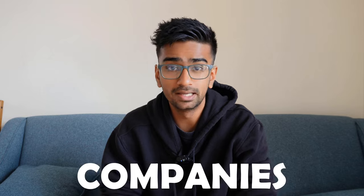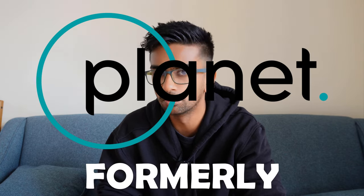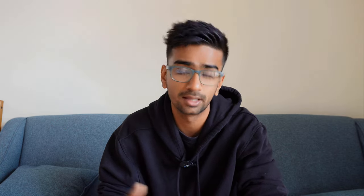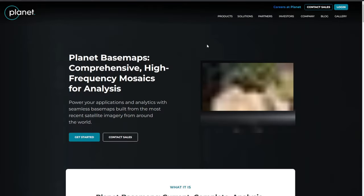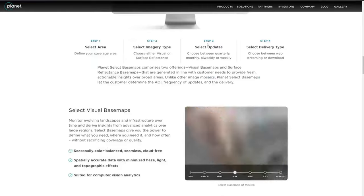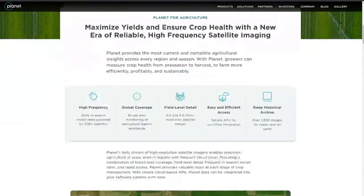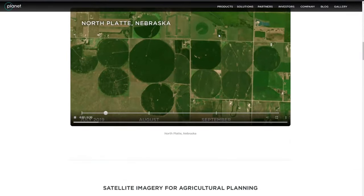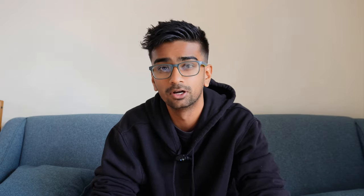There are actually companies already working on this type of technology. One of the biggest in the game is a company called Planet, formerly known as Planet Labs, based in America. They have many different solutions for a variety of industries — from commercial goods to agriculture and beyond. I recommend checking out their website if you're interested, as it could even be somewhere you might want to work in the future.